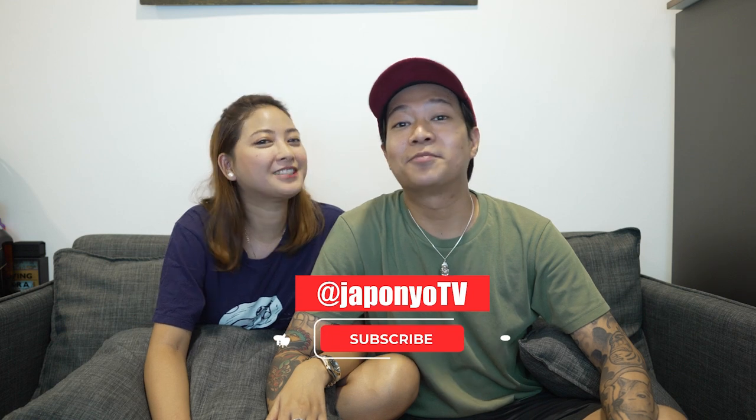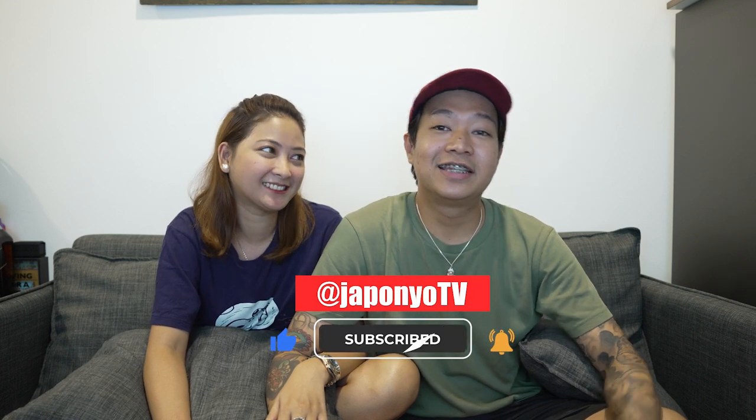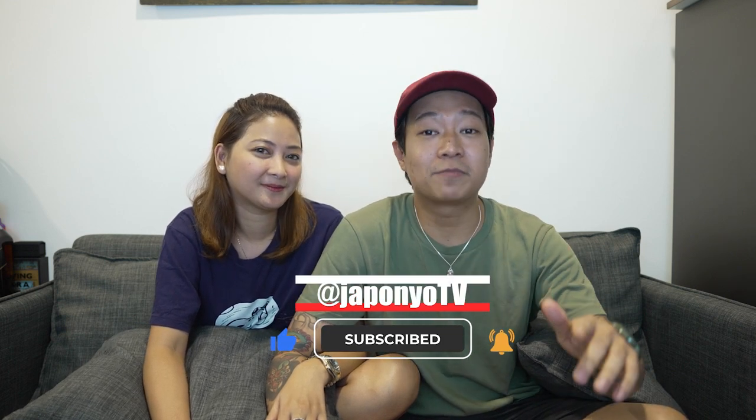Hi, it's me, Jeffs. And I'm Ponyo. Welcome back to Japonyo TV. In this episode, we will share some guides and tips para ma-enjoy at masulit ang inyong future Hong Kong trip, lalo na sa mga first-timer na tulad namin. So tara, let's go!